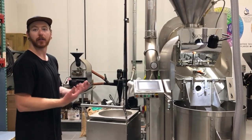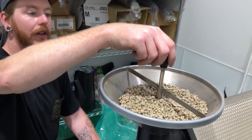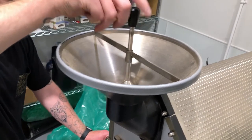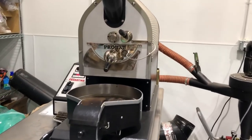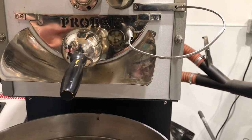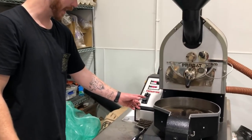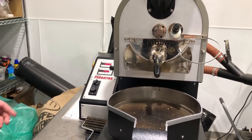That technology means we can put out a superior product, which we really like. We pull the lift up and the beans go into the roasting drum. Looking through this little sight glass, there are two burners underneath running off natural gas that heat up the drum. I can control the gas flow depending on what I want to achieve with the coffee.